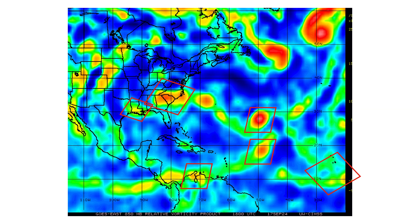Here's the vorticity — the signature of the atmosphere, the spin and energy. You can see we have the remnants of Gordon in the middle of the Atlantic, and north of it is a non-tropical low that's going to interact with it, potentially restrengthening Gordon back into a tropical storm off the southeast coast of the United States. We still have the remnants of PTC-8, Francine in the Louisiana region, and another tropical wave coming off the coast of Africa.